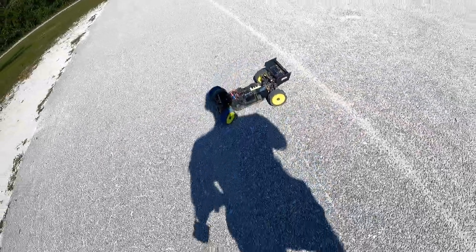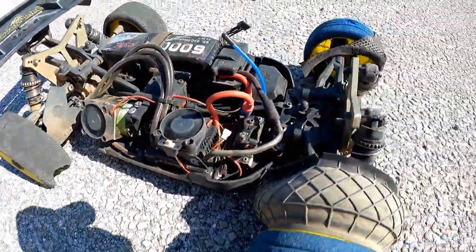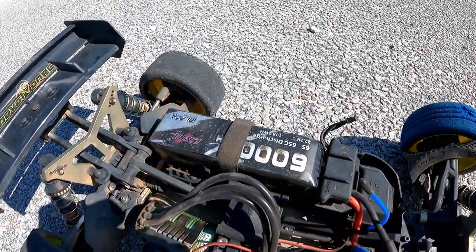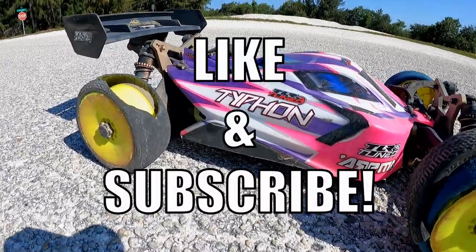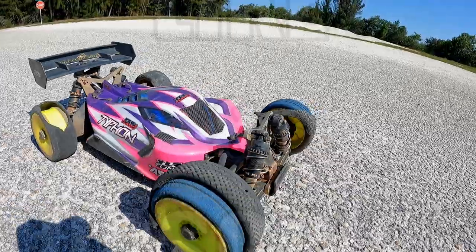We blew the tires completely off. The motor definitely needs a break, so we're calling it quits for now. As soon as we get new tires we'll throw them back on and head back out with this big 6s setup. Thanks for watching — if you enjoyed this video make sure you drop a like and subscribe, because we're probably going to want to blow up more tires.